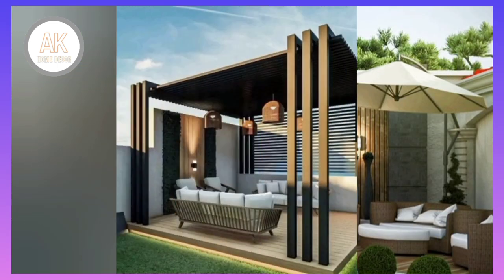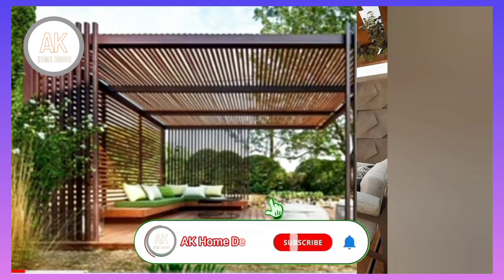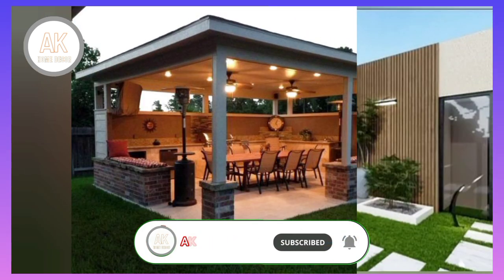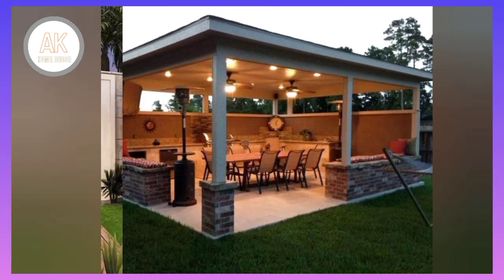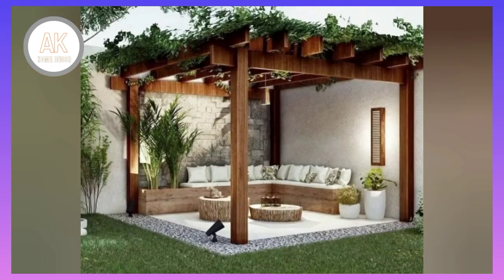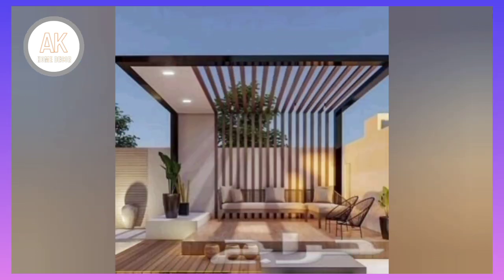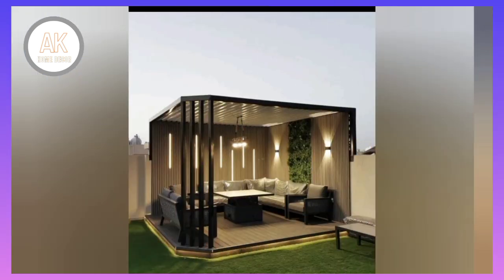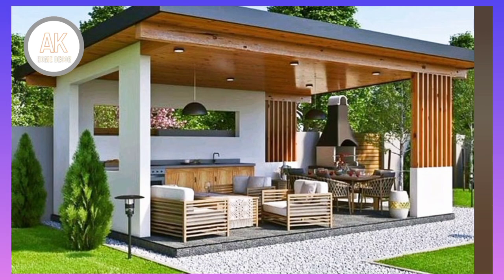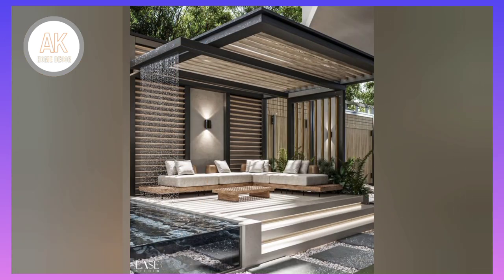Still considering your options? Your existing space can tell you a lot about your style preferences. Look at your corner space — what do you like about it? Do you prefer a rambling garden with lots of plant life at different heights, or a more orderly garden with plants and flowers planted neatly in tied rows?